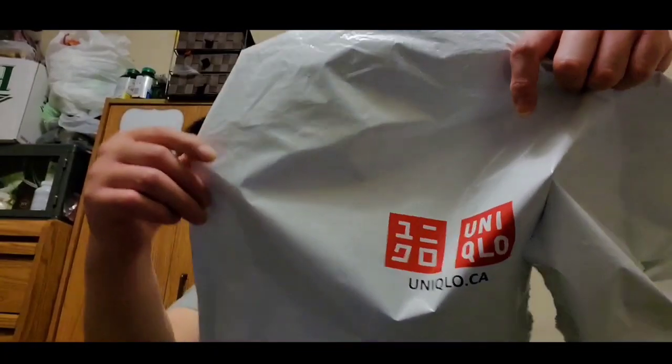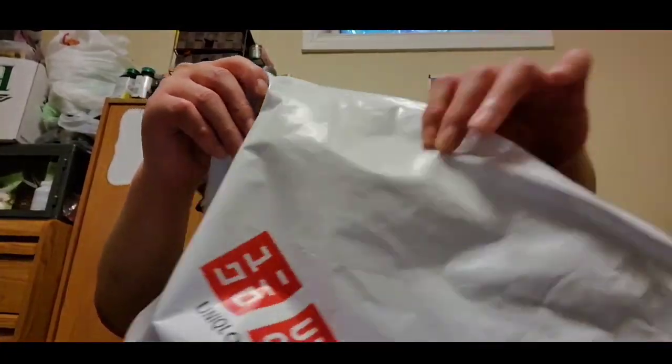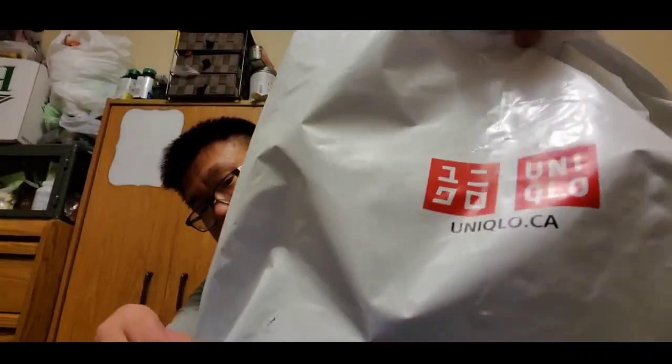Hey guys, so today it is Thursday, August 20, 2020, and I got a different video to show you guys. Because I rarely buy clothes for myself since I wear a uniform at work, all of a sudden out of the blue I randomly thought of this. I did a random Uniqlo haul. I discovered Uniqlo a few years ago when me and my ex went to Disney — Disney has a Uniqlo store there — and I've been obsessed with it ever since.